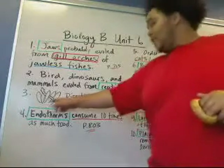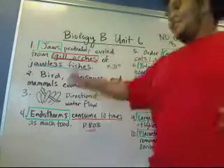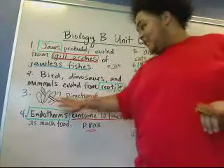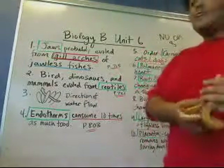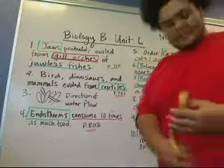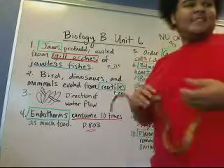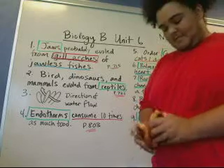And number 3, we have the direction of water flow through gills, as you can see. The question for number 3 is: what does this diagram represent? You can review that in the section on fishes in chapter 34.